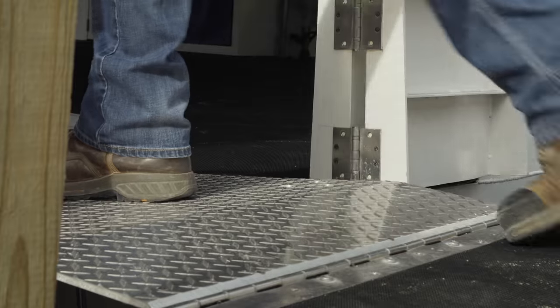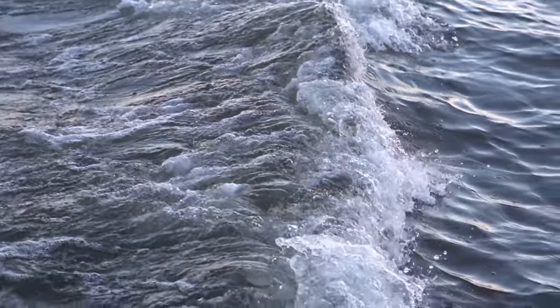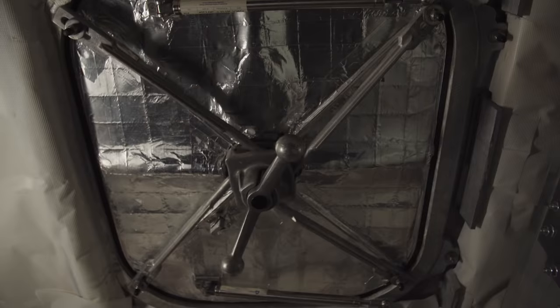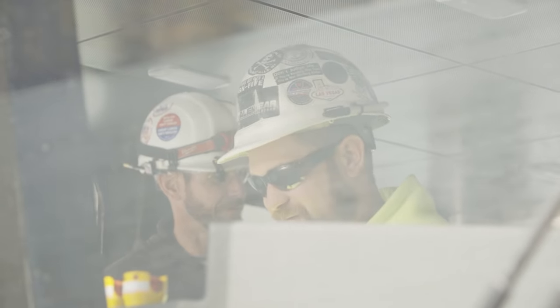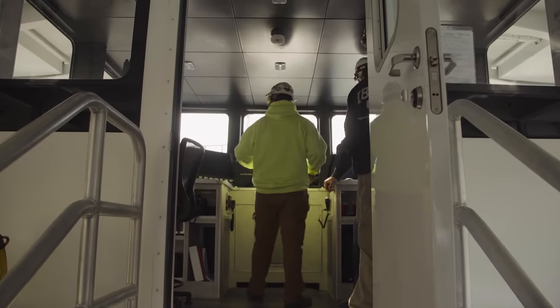There was no plan at the very beginning of where we're going to build these, how are they going to get built, what goes into them, what do they look like, how big are they. One of the first calls I made after our first consultant talked to us was to Don Freeman at Ferguson Electric. First of all, I wanted to know if he thought it was crazy. He said, no, I don't think you're crazy, but there's a lot to this.